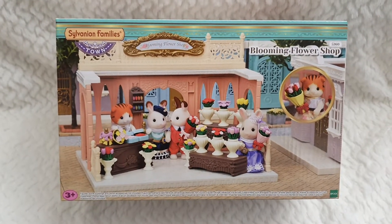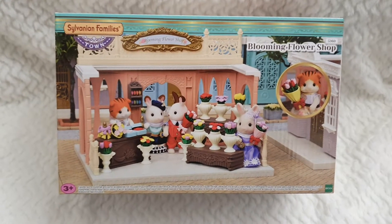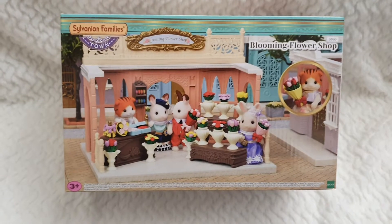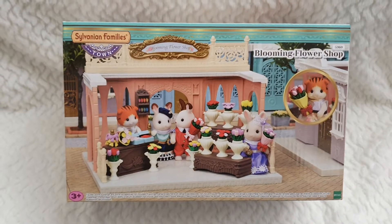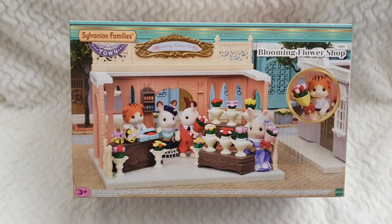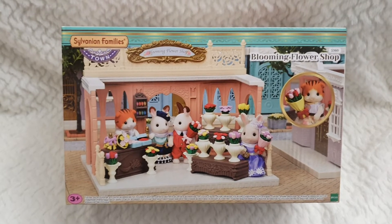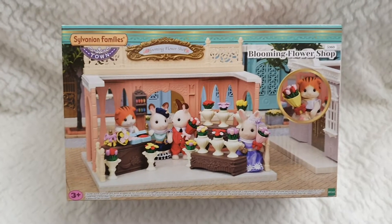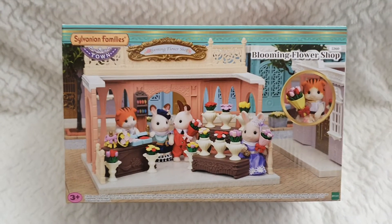Sometimes it's kind of hard to get this specific set, as in many toy shops you can only find the department store and then the gelato shop. The Blooming Flower Shop as well as Stella's Boutique are quite rare, and so that's why I decided to be giving this away. It's been displayed at my home, at the whole town that I'm building, and I really can't wait to share it all with you. You can own it!